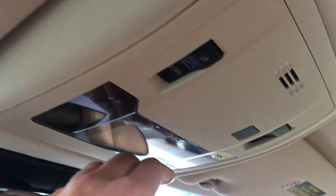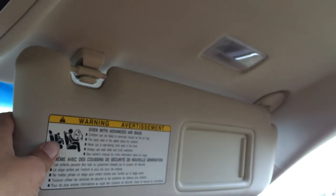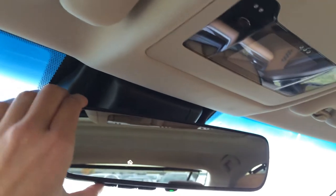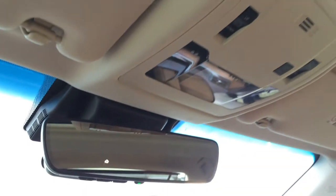Power tilt and sliding sunroof with sunshade — controls are overhead with no-touch lights, just put your hand close by and it will turn on and off. Vanity mirrors which are illuminated on your visors, and your visors extend out. The new rearview mirror is auto-dimming and has three integrated garage door openers.